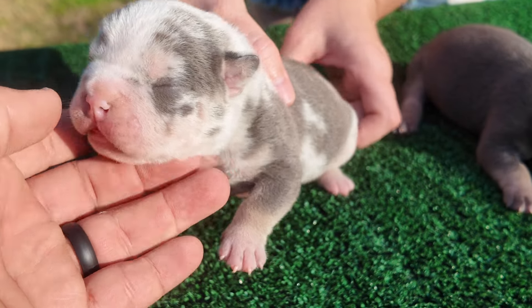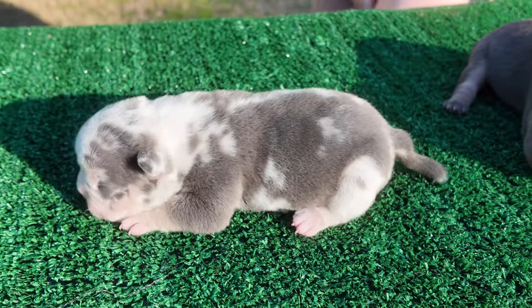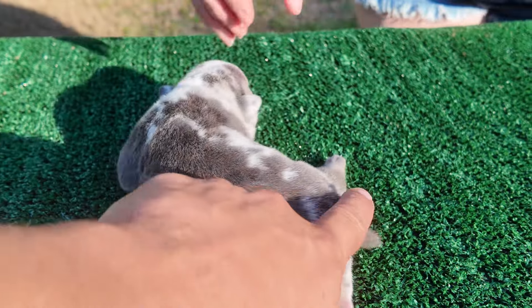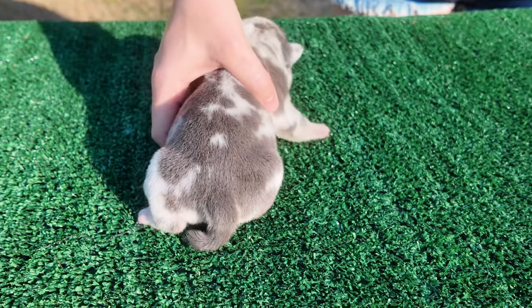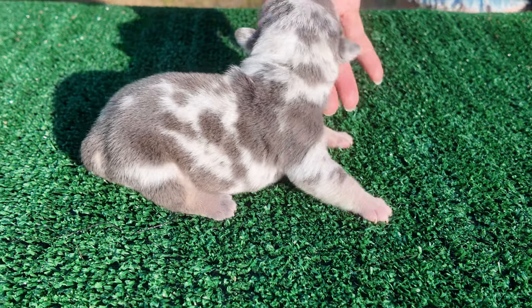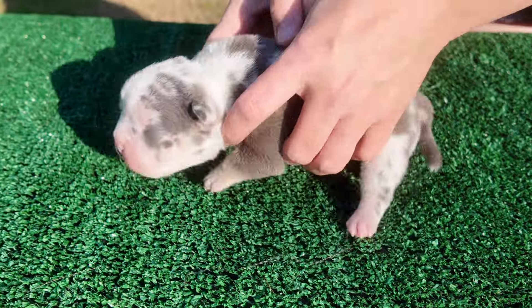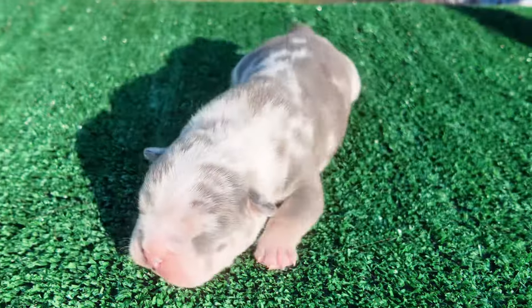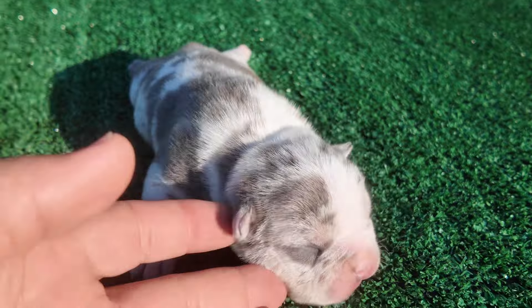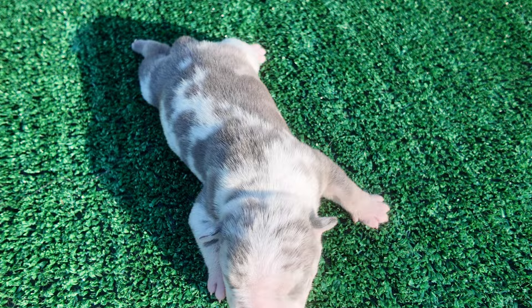He does have the tri coloring here and on the front of his paws there. This is a one of a kind male. He does have a kink in his tail right there. We can crop that when we do the ears at eight weeks. You can see the high pattern there. He's got tri markings on the inside of all his legs. He's just a beautiful boy. Nice wide muzzle on him.